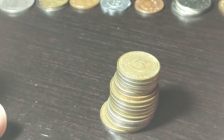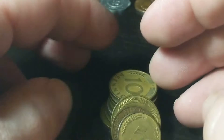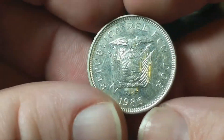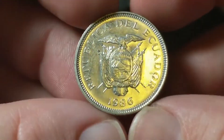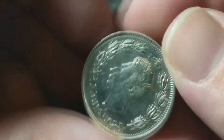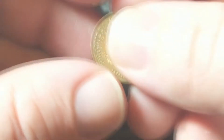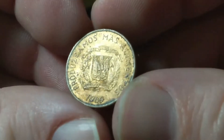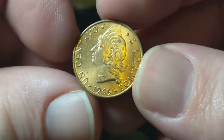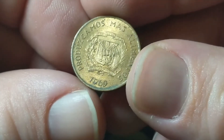A giant pile of five, ten, and two fennigs, all from the 1950s from Germany. Ecuador, 1986 — beautiful looking coin, the one sucre. This one's also looking pretty nice: 1969 one centavo from the Dominican Republic — that is pretty.